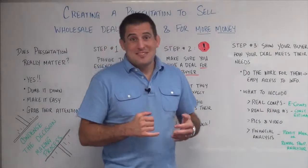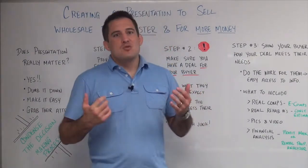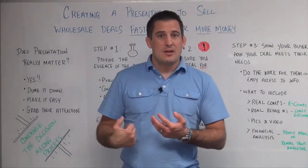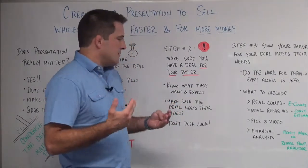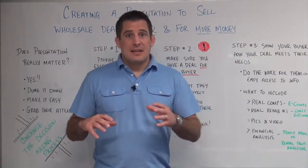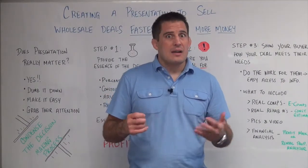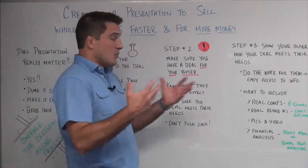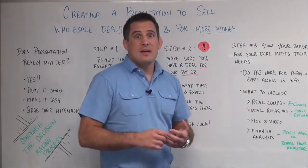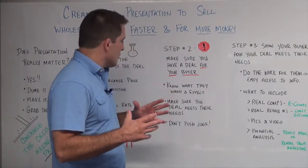Step number two — and maybe this should be step number one — is to make sure you have a deal for your buyer. First of all, it's got to be a deal. Second of all, it's got to be a deal for your buyer. Different buyers want different things, just like different investors. You probably look for different investments yourself, and what might be good for you might not be good for someone else. So you need to know what they want and what they expect from an investment. If I'm a rental property investor, maybe I'm looking for a certain return on investment in a certain neighborhood. You want to present these properties to the people that are looking for them. If you've got somebody that's looking for flips, why would you send them a deal that's in a rental neighborhood? You want to make sure that your investment matches the expectations and criteria of the buyers you're targeting.